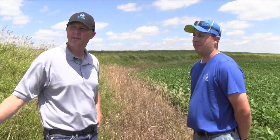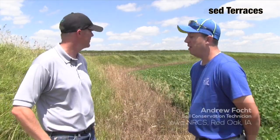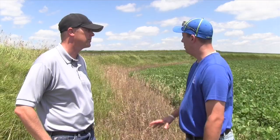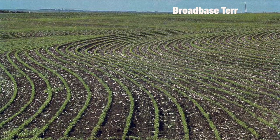There are four different types of terraces in Iowa. These terraces are narrow-based terraces. Andrew, what are some of the characteristics of narrow-based terraces? The main characteristics of a narrow-based terrace are a steep front slope and a steep back slope, as you can see here — predominantly two-to-one slopes — and they stay vegetated to stabilize the slope. Broad base is another type of terrace.